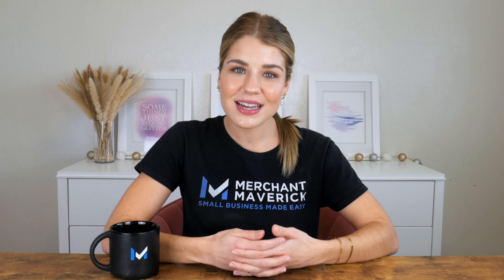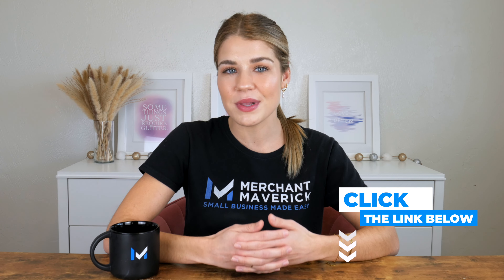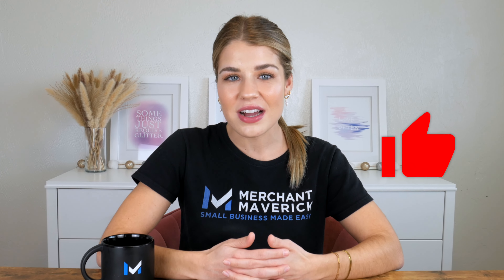We hope this video was helpful in choosing an instant approval credit card for your business. For more details on all the cards we talked about today, check out the links in the video description below — you'll find up-to-date information on eligibility, fees, and rewards. Thanks for joining us today, Mavericks. We hope you'll give this video a like and share your thoughts in the comment section below, and we'll see you next time.